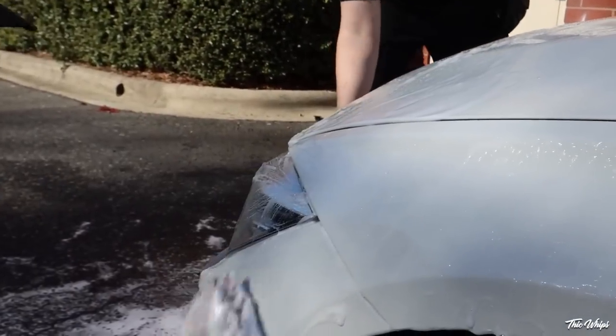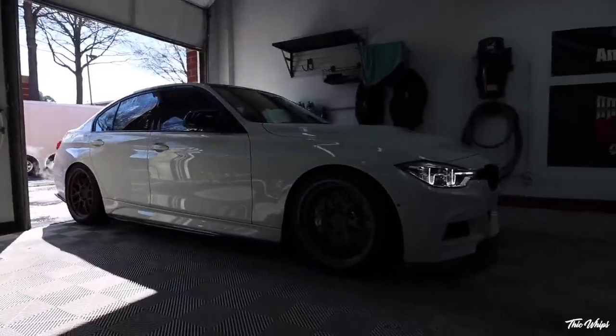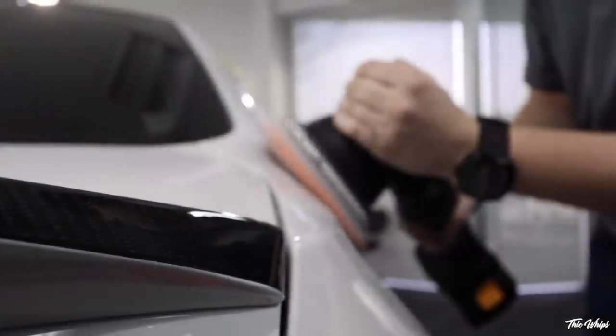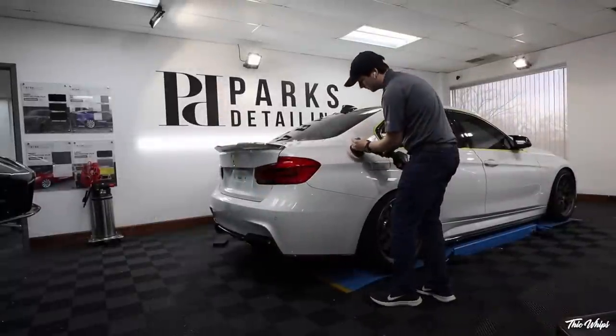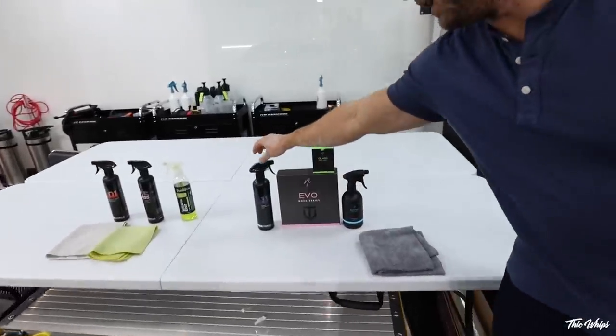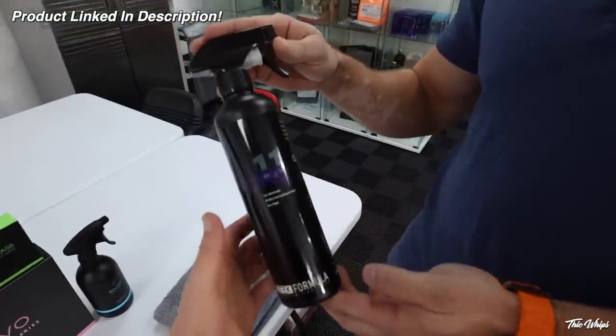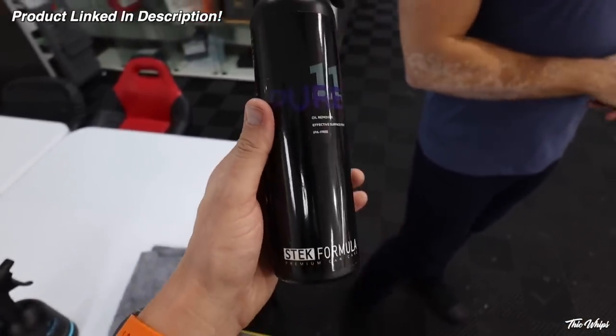We always start with a full chemical decontamination — a really intensive wash using a few different chemicals to fully decontaminate the paint before we begin polishing. Once we brought it inside, we clayed the car — the glass and the paint — just to get everything totally clean. Your wheels were already ceramic coated so those stayed on the car. After paint correction, we give it one more wash and use a panel wipe — an oil remover — to get all remaining polishing oils off the paint and glass before applying the ceramic coating.